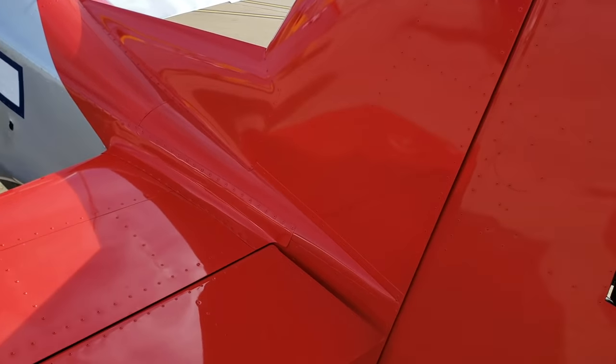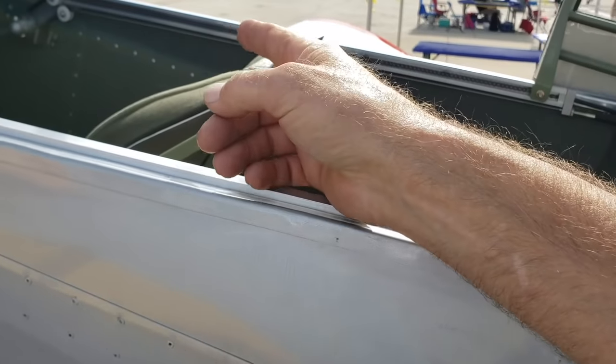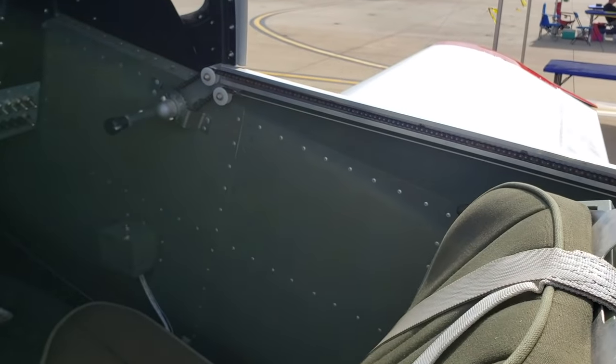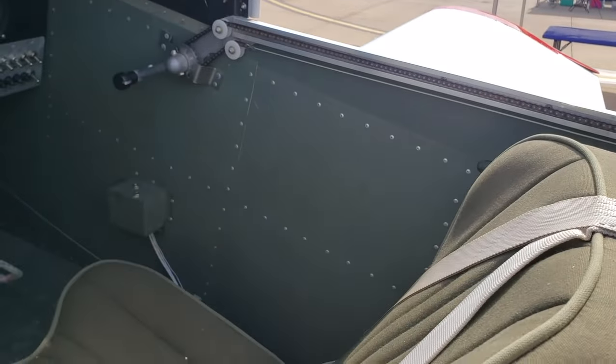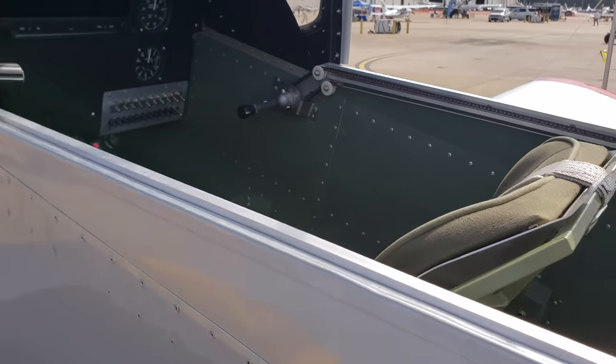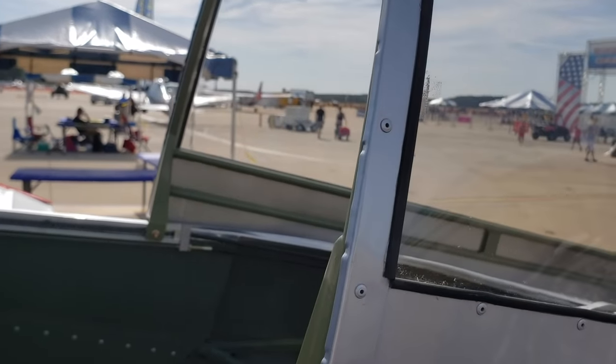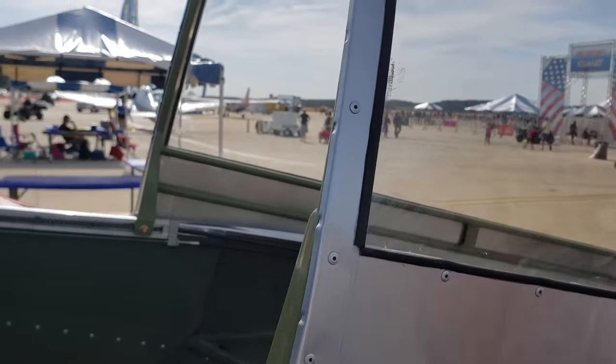A sliding canopy just like the real one. It does have the crank handle like the real one did, with a safety latch right on the end of the knob where you depress it and crank it forward or back. It's on a dual cable system that keeps the canopy running true, so it pulls and pushes from both sides simultaneously.